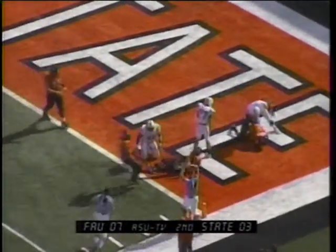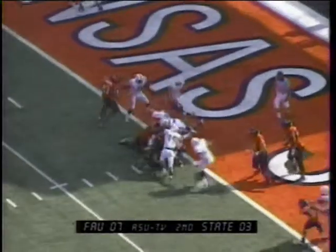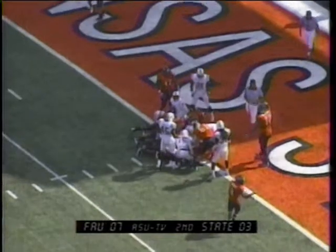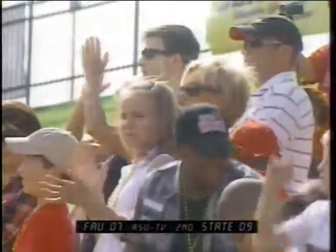Applin will hand it off again to Robertson running right, 15, 10, 5, diving for the goal line and they mark him down inside the one — another terrific run. Second and goal, just inches away. Applin fakes the handoff this time, keeps it, and he's in — touchdown Arkansas State!